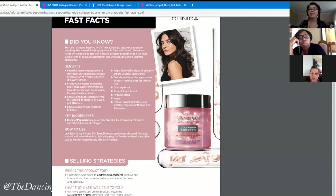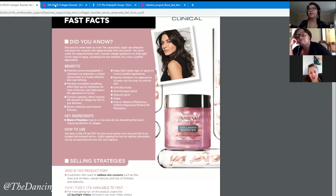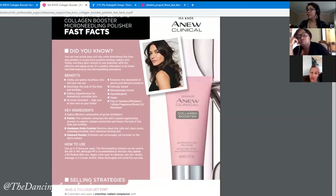Are you guys thinking about doing sampling for it? If I get it in the package, I'd probably sample a lot of them out.